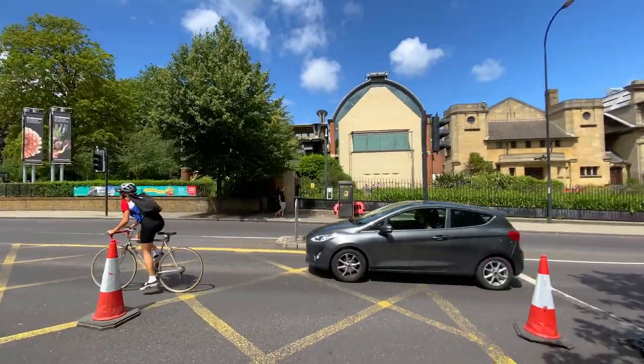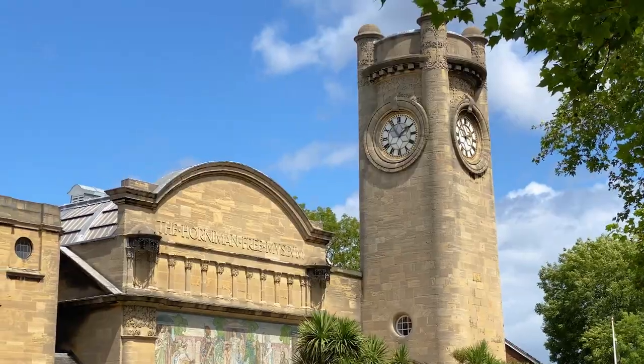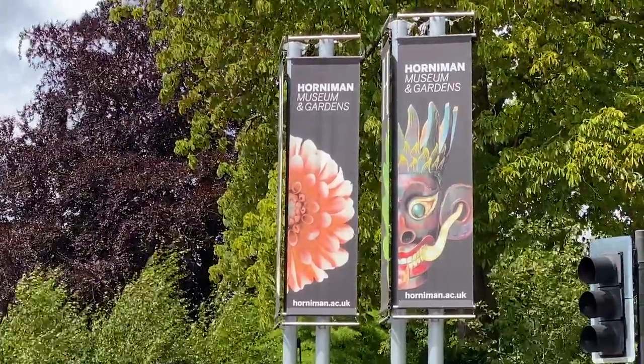We're starting our walk where we left off on the previous episode when I did the best views around Dulwich and Honor Oak. The one place we couldn't get into is the Horniman Museum, and particularly the gardens that offer some great views — so this is exactly where we're starting today. Yes, it's called Horniman, not horny man.